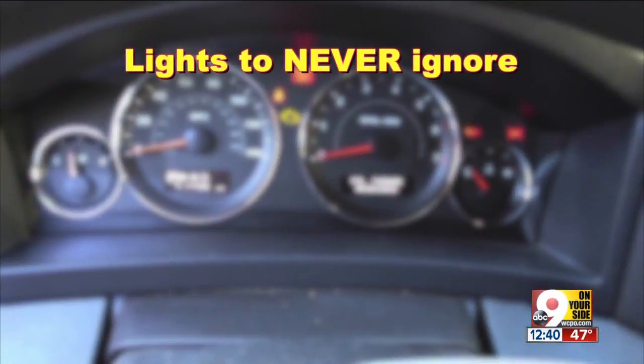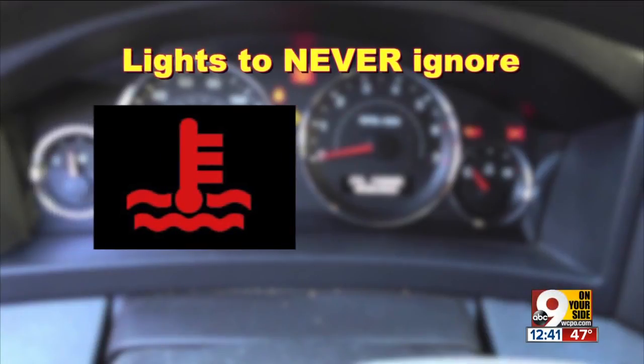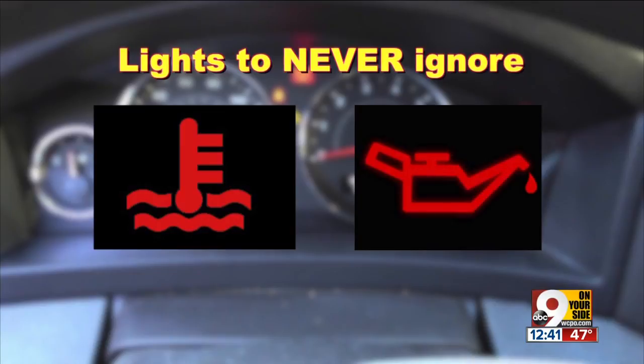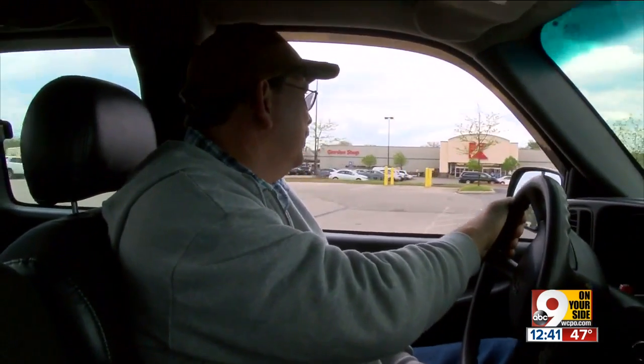AAA says there are two lights you should never ignore. One is the overheating light — it's a red thermometer and it means your motor is low on coolant and is overheating. Two is the red oil can light. This means your oil is low and your engine could seize up if you don't do anything. In both cases, pull off the road as soon as it's safe. Do not keep driving.